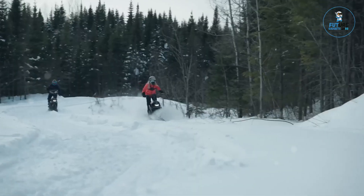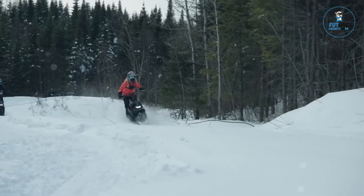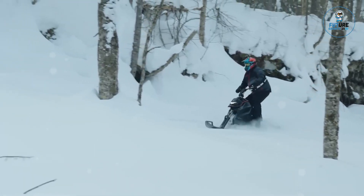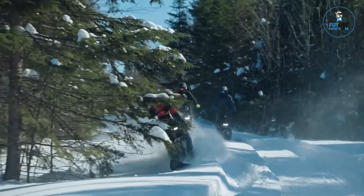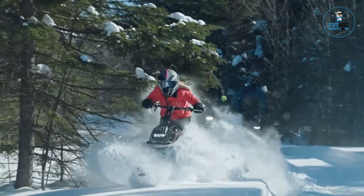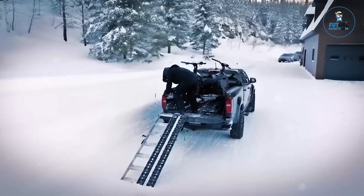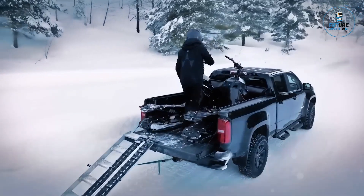The WS-250 is also equipped with an integrated dual power curve, allowing the rider to adjust the engine's responsiveness with the simple click of a button — either opting for a more aggressive ride in open terrain, or at lower speeds for more technical and challenging terrain.